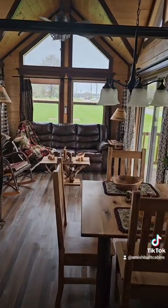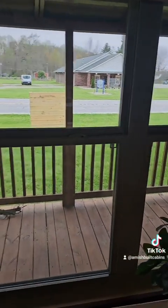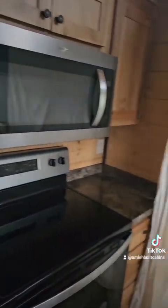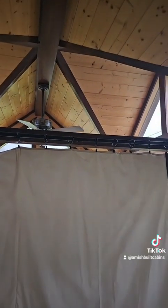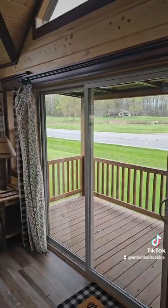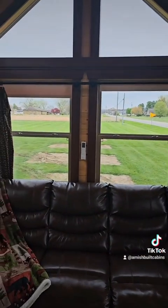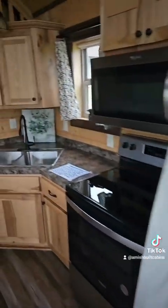Absolutely stunning. Remember, there's your privacy curtain if you want to make it private on this side. Put the kiddos to bed, mama and dad hang out on the other side. You got your sleeping loft upstairs, your master downstairs, all your appliances, lots of room to cook. Got your electrical outlets, a nice double sink, lots of cabinet space. Look at that wood paneling in the ceiling — beautiful. Look how high that ceiling is. Clean as a whistle — this is the one we call the Lumberjack.